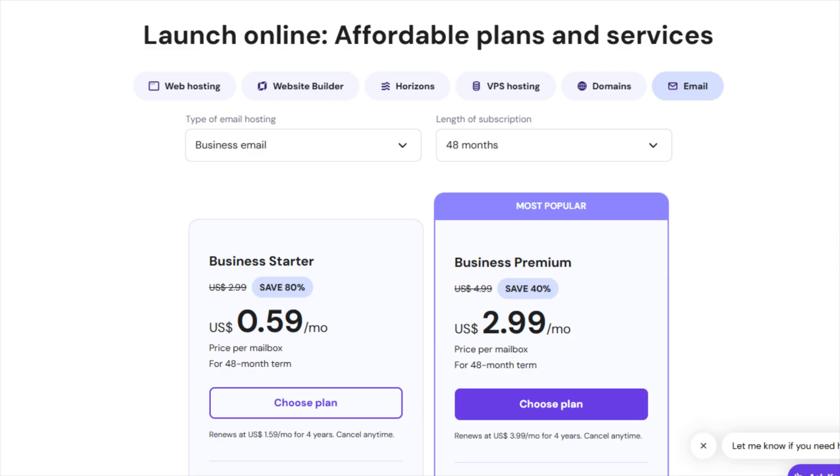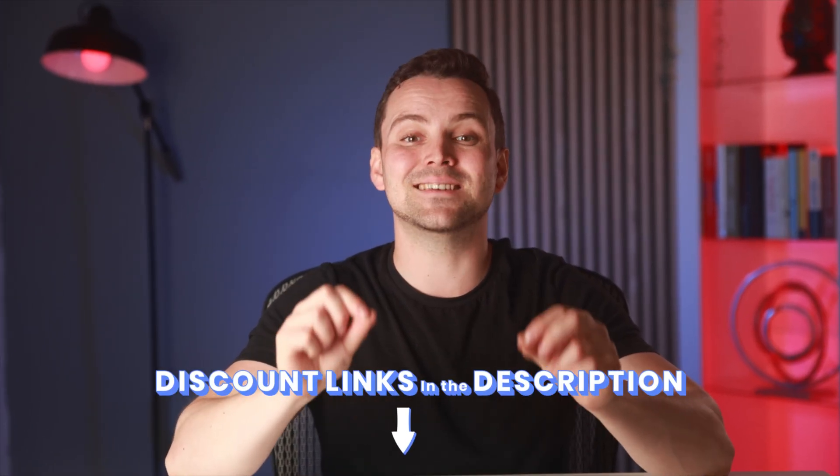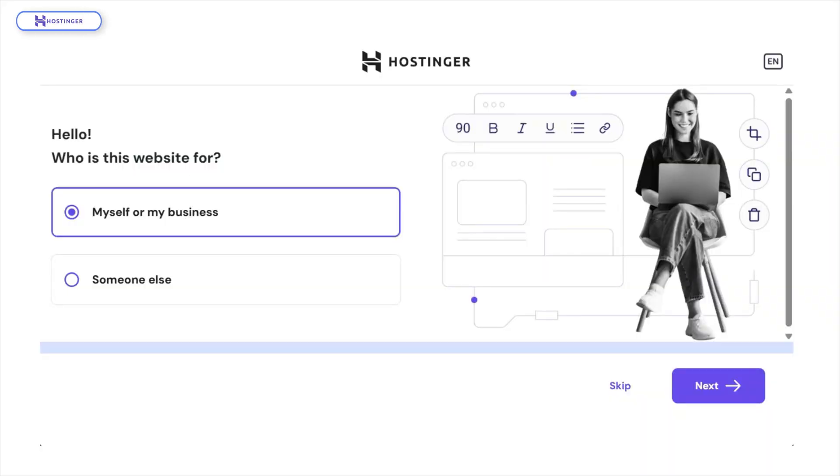It even includes a free domain. Want to save on Hostinger plans? Hit the description for the best deals available today. If you're going with the web hosting plan like I am, here's how to set up your business email. Right after purchase, Hostinger walks you through a simple onboarding process.